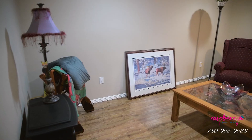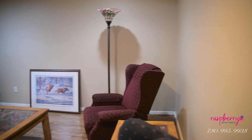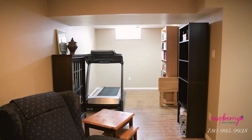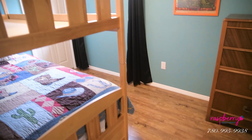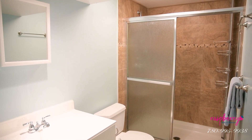We are downstairs in the fully finished basement. As you can see behind me we have a nice spacious secondary living room — it's actually got rough-in wiring for speakers. Then there's a nice den space that could be a toy room or similar, plus two more bedrooms and a really nice bathroom with a great shower.